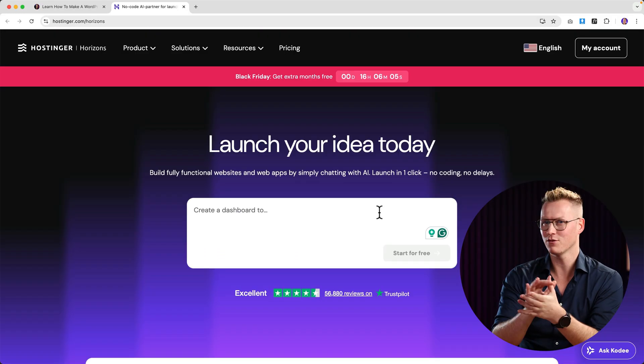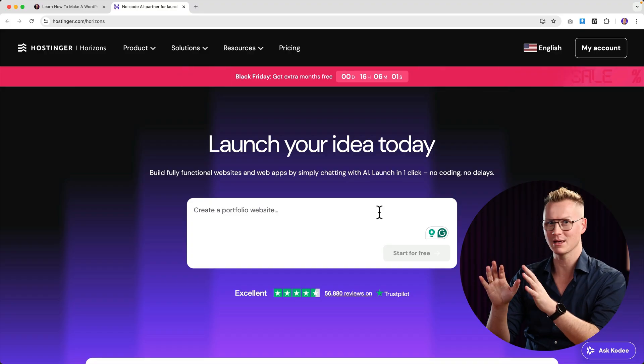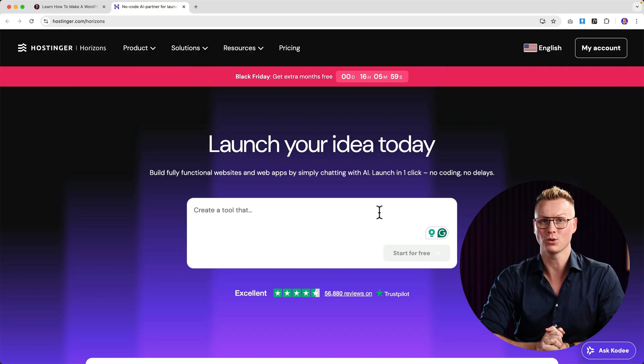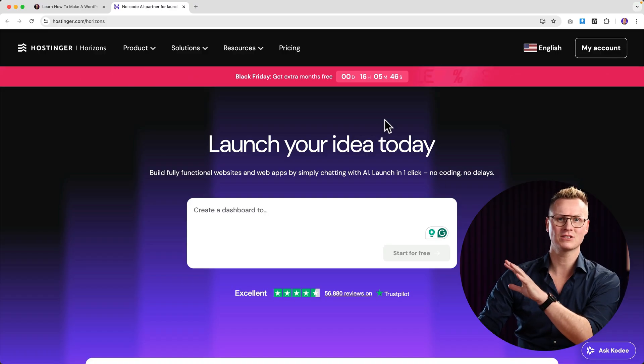There's also Hostinger Horizons. I'm more involved in vibe coding, and with Hostinger Horizons you can just say what you want in a prompt and it will create it for you. It looks like Bolt and Lovable, and right now you get extra months for free thanks to Black Friday.